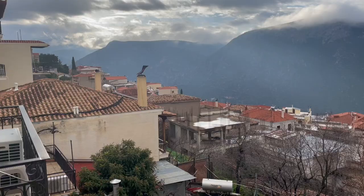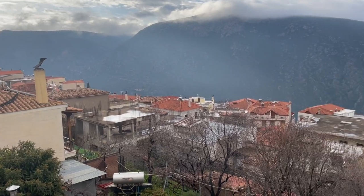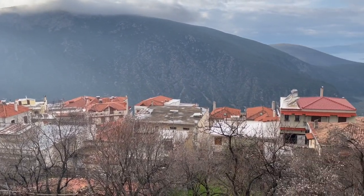Good morning everyone, welcome back to another gorgeous day in Delphi. It's a little bit cast over today but the sun is shining periodically and the birds are chirping, so it's still a beautiful morning. We're going to take advantage of this weather since it's supposed to rain this afternoon — we're going to head out now and do some exploring.